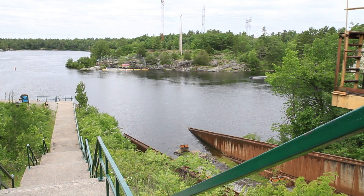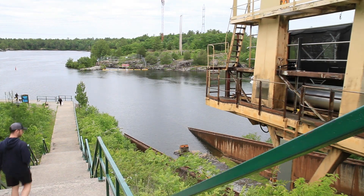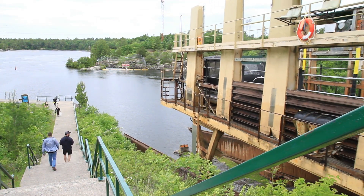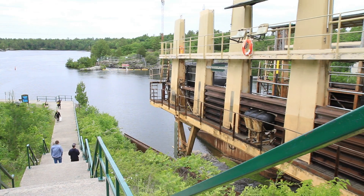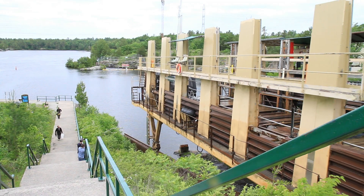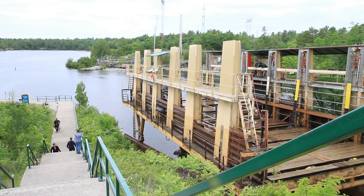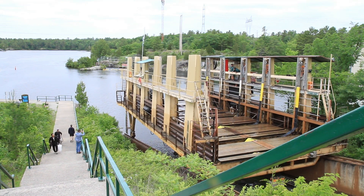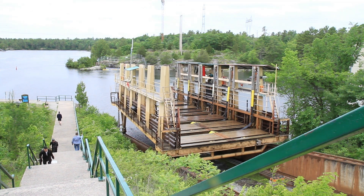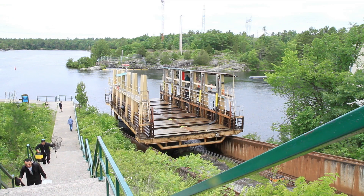And here it is — Lock 44, the Big Chute Marine Railway. Yes, it's still called a lock, even though the principle of operation is completely different. The cradle runs on rails which extend down into the water at both ends. With the cradle in the water at one end, boats float in and are moored to the cradle. Unlike a lift lock, the cradle doesn't hold any water, so there's no need to transport a big heavy tub of water — just the cradle and the boats. When it gets to the other end, the cradle goes back into the water, the boats are unmoored, and they can float away.